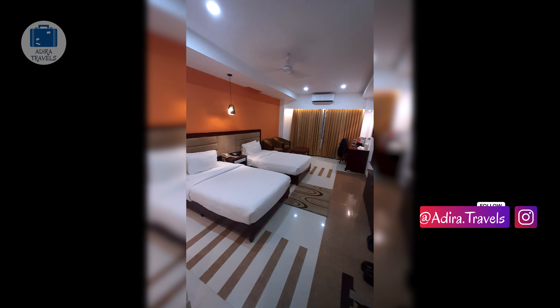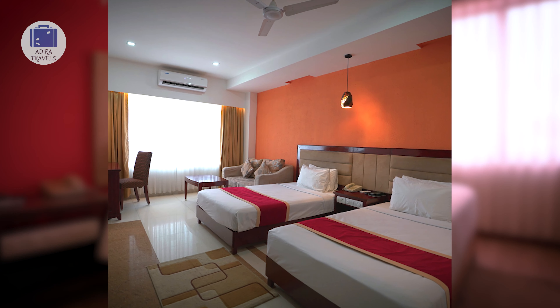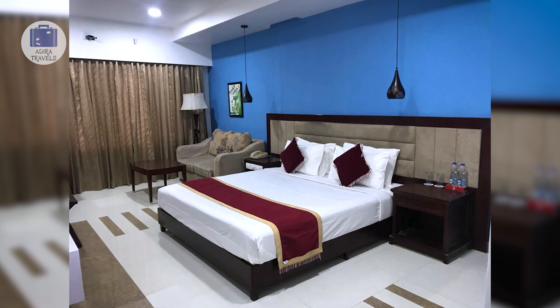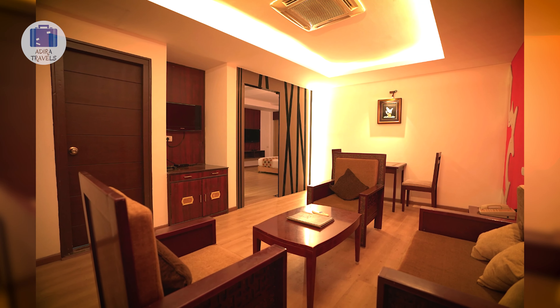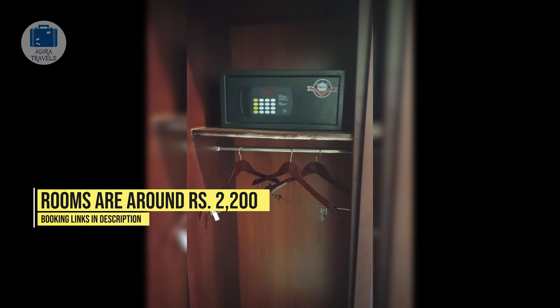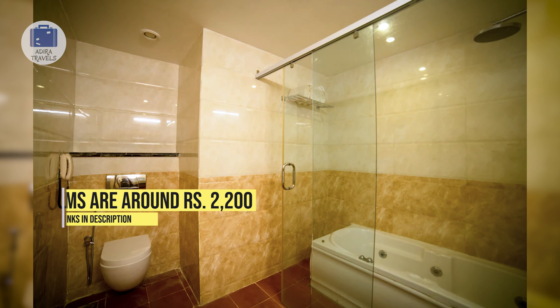They have a number of room types, all of them comfortable and with large windows allowing plenty of natural light. The hotel is a great choice for a business trip or even if you are here with your family. We got the room for around 2,200 rupees per night. Use the link in our description to get the cheapest booking for your dates.